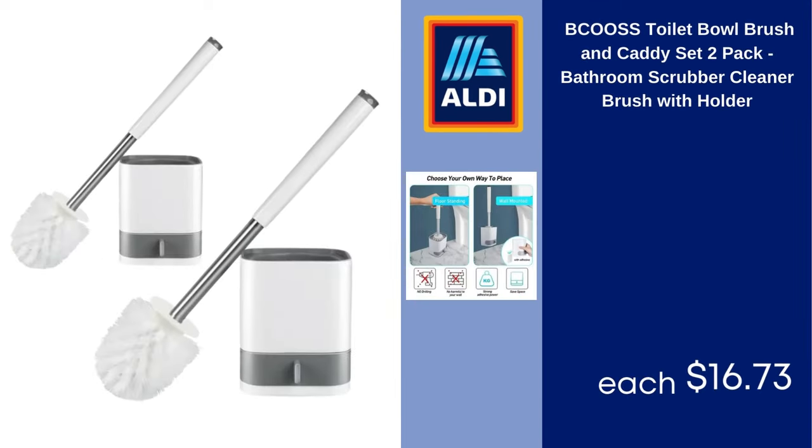BeakOS toilet bowl brush and caddy set, two-pack bathroom scrubber cleaner brush with holder. $16.73.